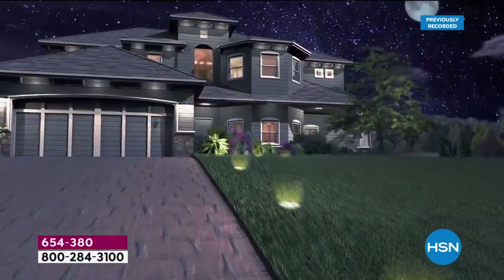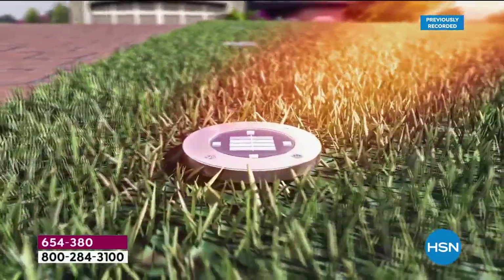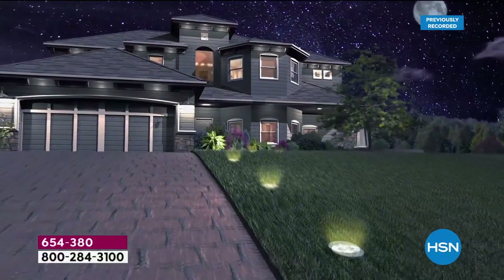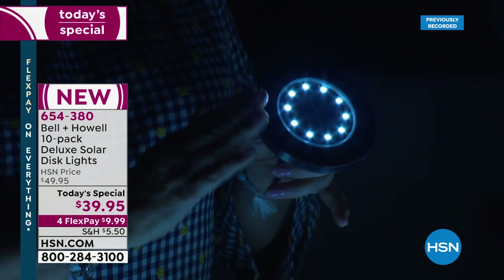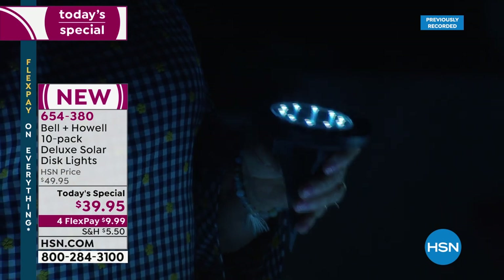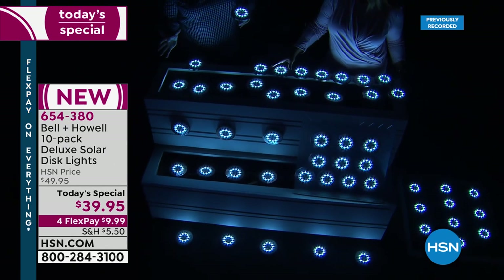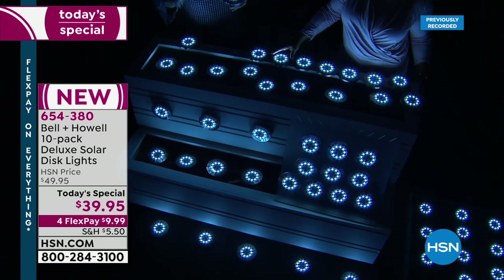I would get several sets right now because it's Today's Special — you are getting an incredible value. Get several sets; take one up to the cabin, the cottage, the lake house. Place them around — they're maintenance-free. Because they're stainless steel, they are weather-resistant, water-resistant, rust-proof, and corrosion-proof. You can place these and never have to think about it again, because they automatically shut off when daylight comes and automatically pop on when the sun goes down. On a good sunny day, they stay on for hours and hours.